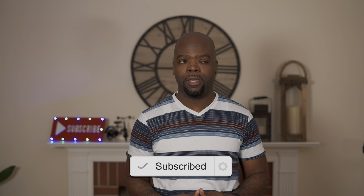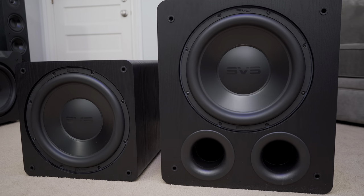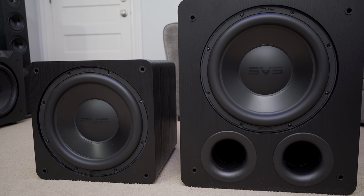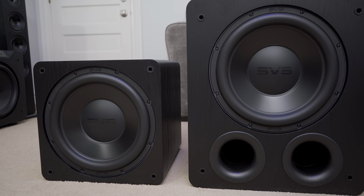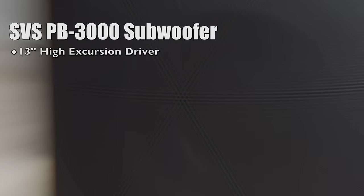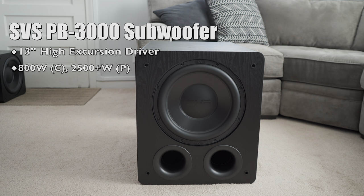For those unfamiliar with the 3000 series of subwoofers from SVS, they're 13-inch app-controlled high-excursion subs with an amplifier that puts out 800 watts RMS and 2500 watts of peak power. But that's pretty much where the similarities between the sealed and ported versions end. The one being reviewed today, the PB3000, has a frequency response of 16 Hz to 260 Hz in standard ported mode.